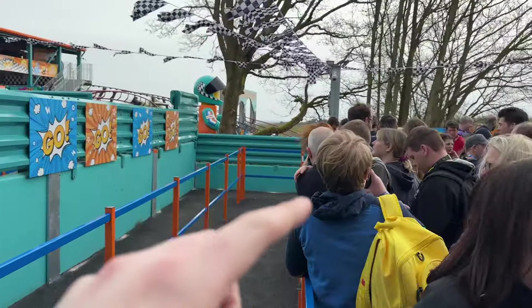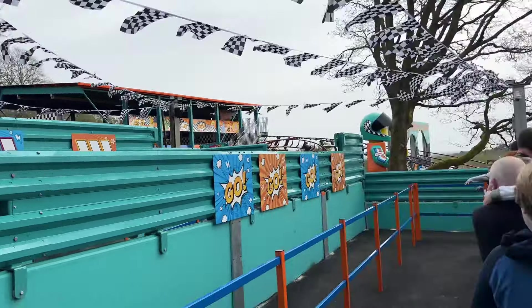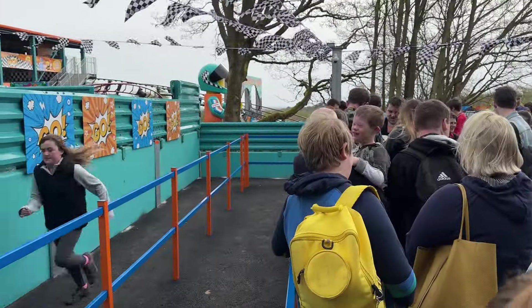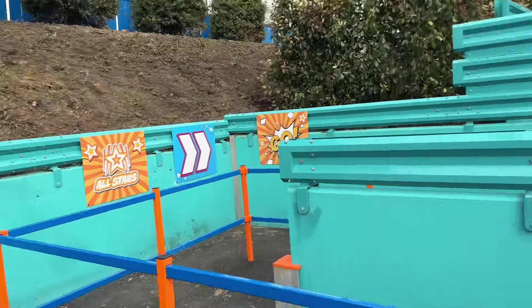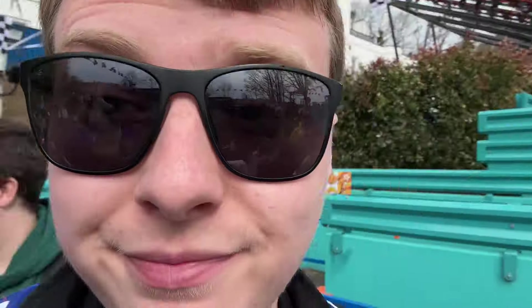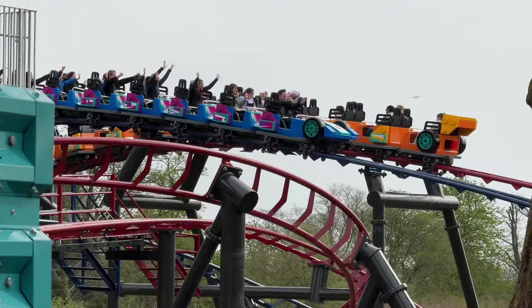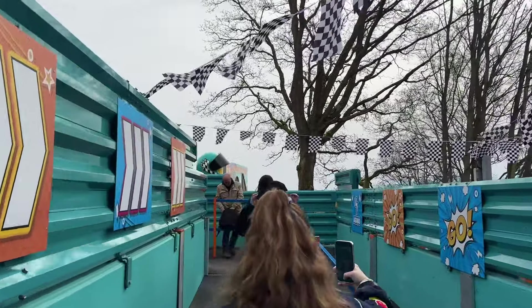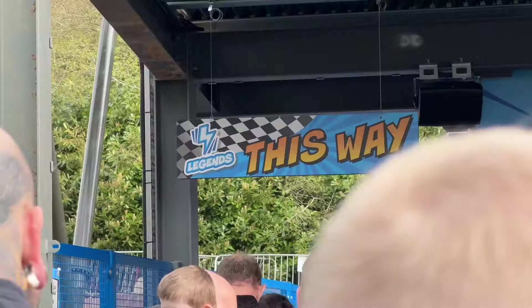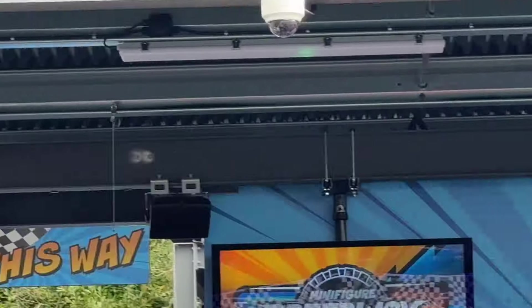Down here you actually get batched into the separate sections. I thought that would happen further up under that little canopy bit, but it actually happens down here. So you sort of split off into Legends or All-Stars. I think the right one is All-Stars, but either way you get batched there. We're heading up — I think we're on Team All-Stars. What team are we on? We're on the Legends side, the blue side, not the orange one.